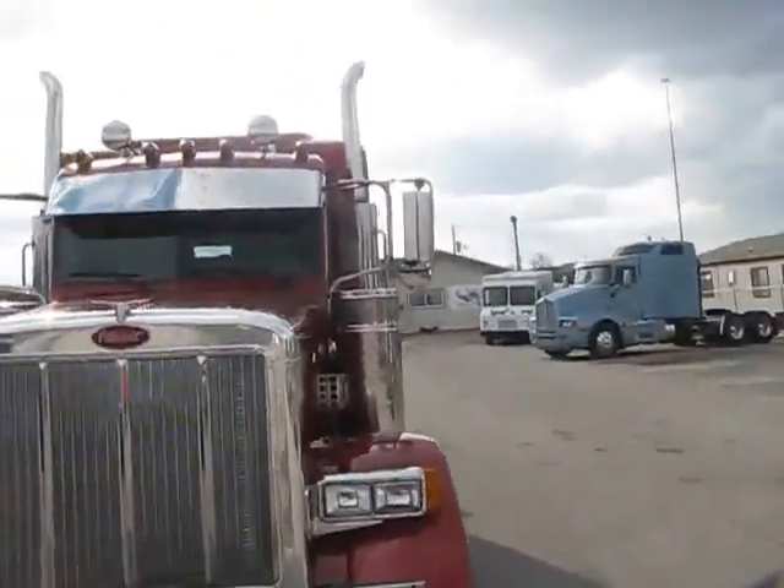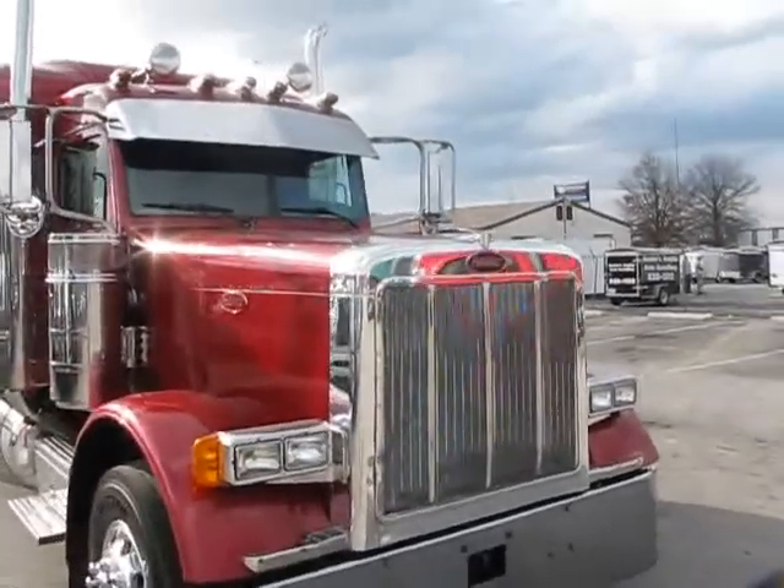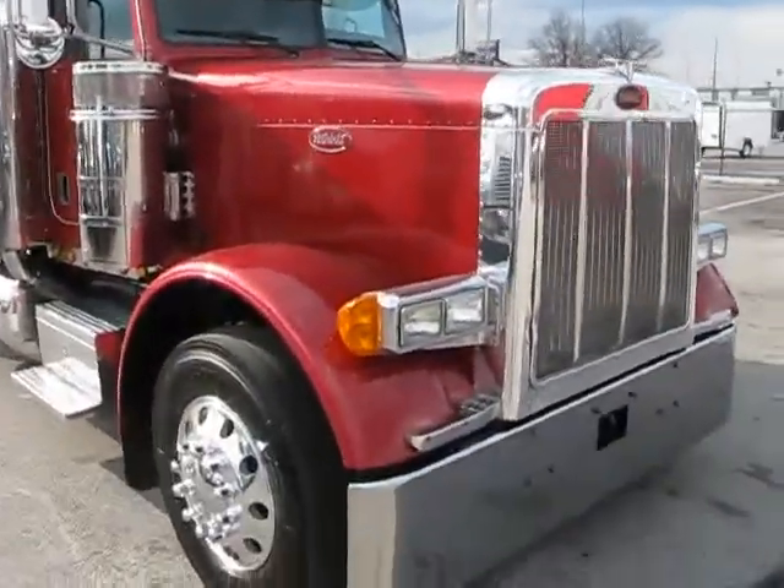Alright, here we are back again. We've got a QTS 1270, we've got a Peterbilt 379 standard hood.